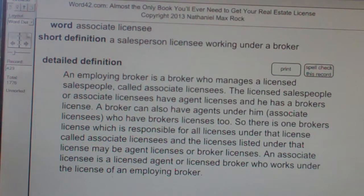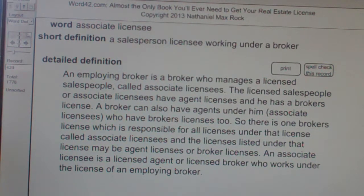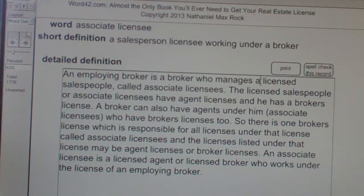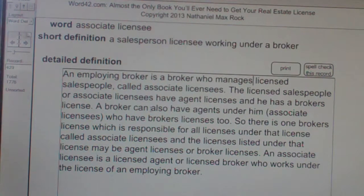An employing broker is a broker who manages licensed salespeople called associate licensees. The licensed salespeople, or associate licensees, have agent licenses and the employing broker has a broker's license. A broker can also have agents under him — associate licensees — who have broker's licenses too.